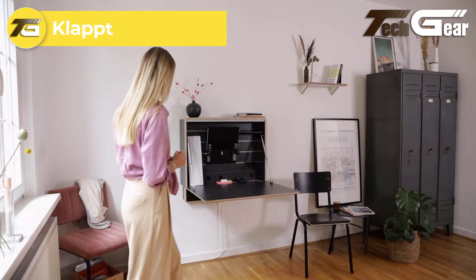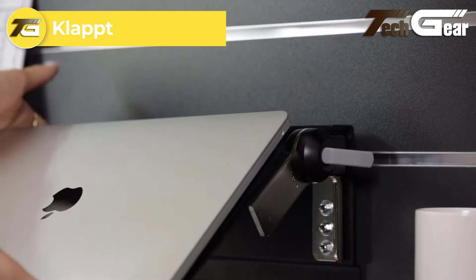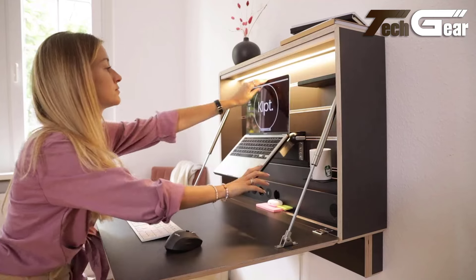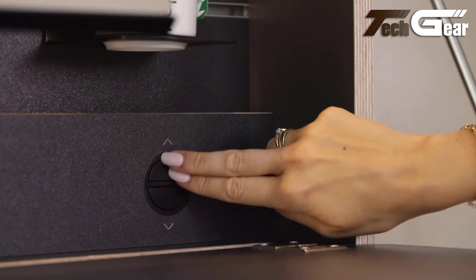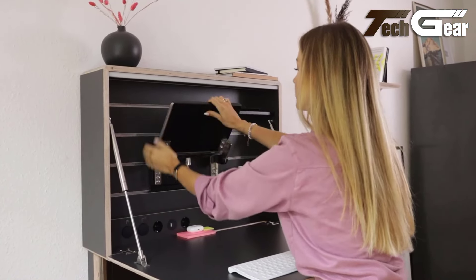Clapt: Clapt is a standout solution for maximizing space in compact environments. Its super easy assembly and multi-functional design make everyday tasks more convenient with features like height adjustability, work lighting, video call illumination, a monitor holder, and a laptop shelf. The most impressive aspect is its ability to transform into a neat, compact hideaway after work — close the workstation and say goodbye to cluttered cables and nodes.